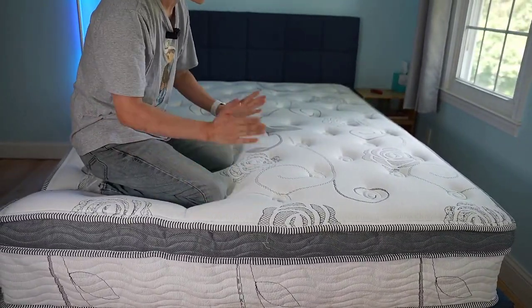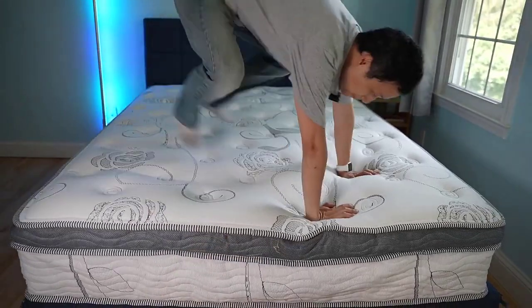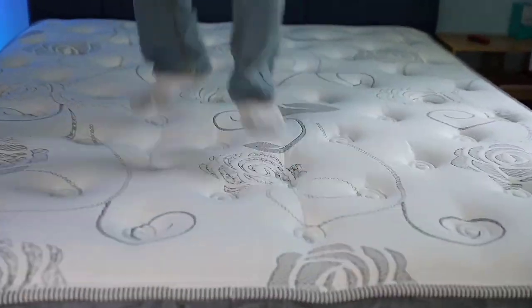In this video, we've compiled a list of the top 5 best hybrid mattresses. So let's get started.